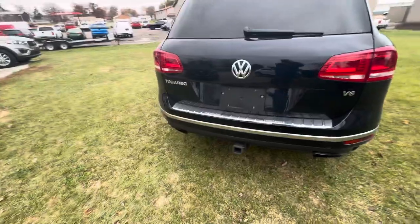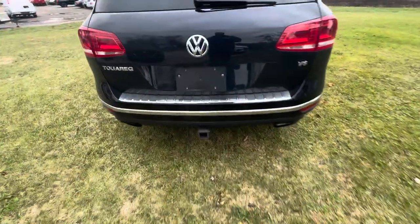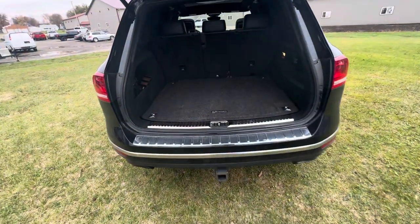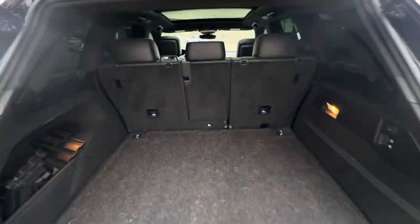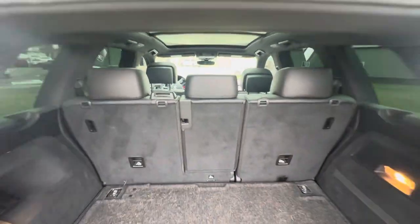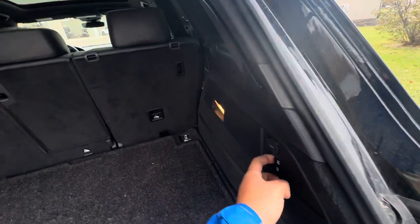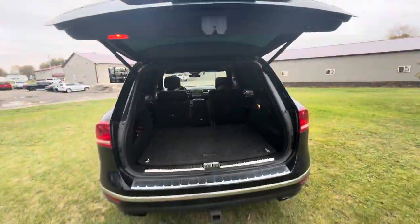Looks like you do have a tow package. You're also going to have backup sensors, and I believe you have a backup camera as well on this car. Plenty of room back here for storage, and you can fold down the seats flat if you need a little more room. It looks like they're power fold seats, and there's a power rear hatch as well.